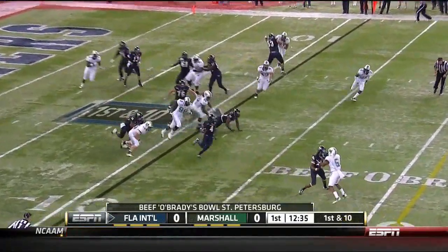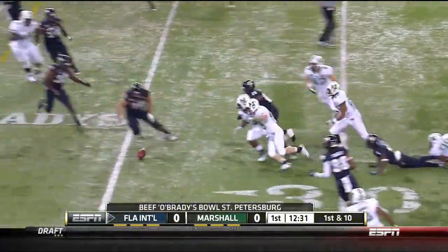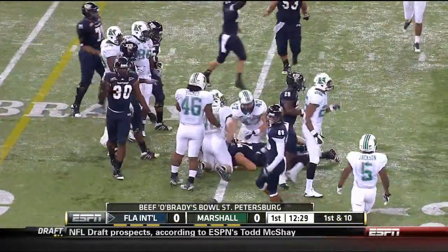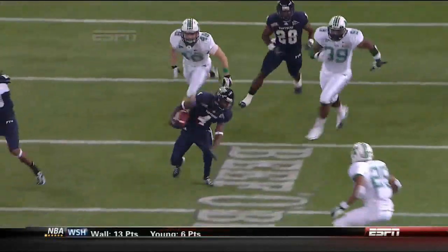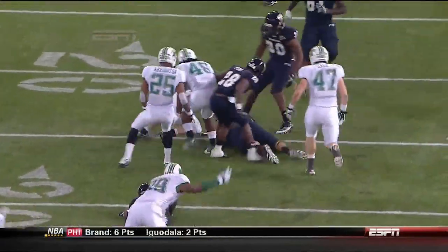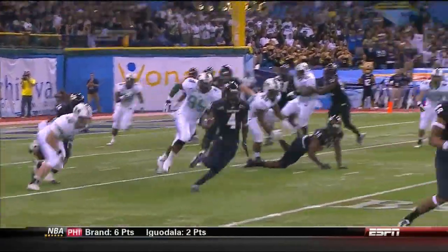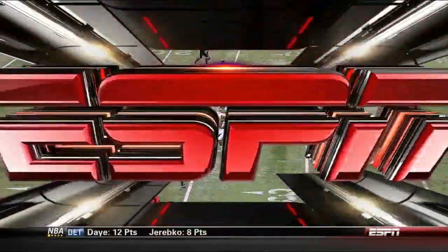He's the man in motion and gets it on the jet sweep. This is the speed offered by T.Y. Hilton, who lost the ball at FIU. Running in motion, he runs the speed sweep and his speed takes over. But at the end of the run, ball security was an issue — you cannot leave it hanging out like that. Devin Arrington is credited with forcing the fumble.